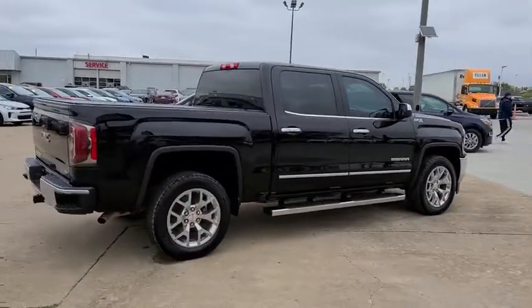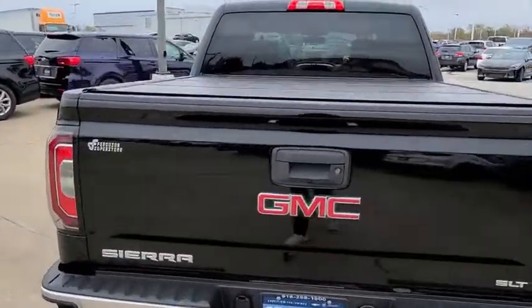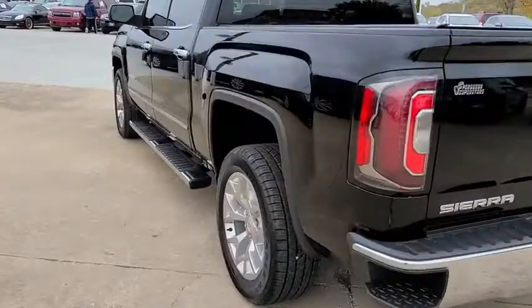The Sierra 1500 now comes with an automatic transmission that combines high-max hauling capability with precise control. This vehicle has less than 55,000 miles. Here are some of this vehicle's great options.